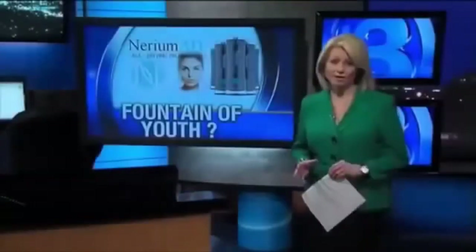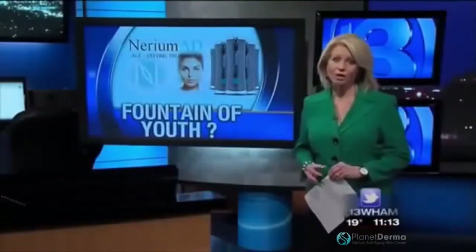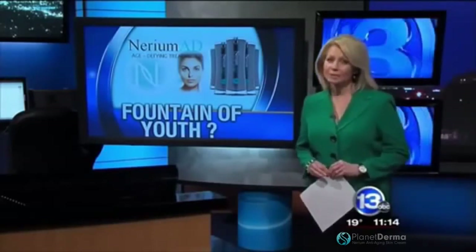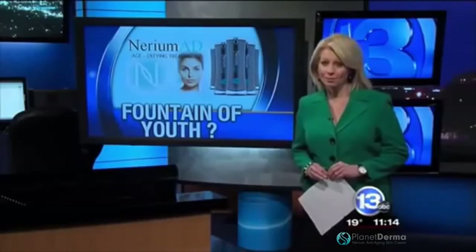There is a relatively new product that claims to help make you look younger. Nerium isn't sold in stores, but it still has a lot of people talking about it. As 13WHAM's Patrice Walsh reports, it's all the buzz on social media as people show off their own before and after results.